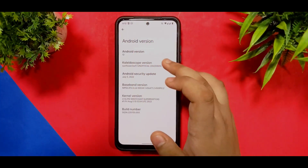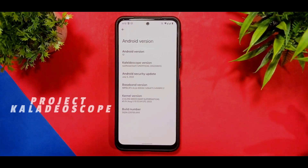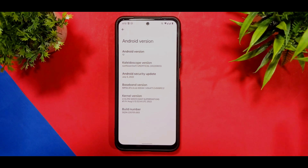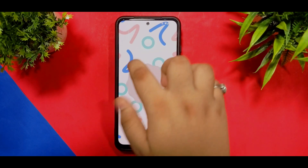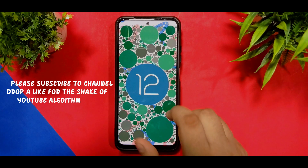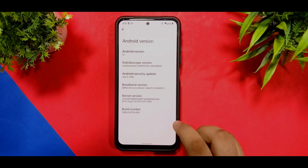Welcome back to my channel. In this video I have a new custom ROM known as Project Kaleidoscope — it was not named Sunflower Leaf. It is the unofficial build which supports Android 12L. You can see the Android 12L Easter egg, and it is running on the Android 12L kernel version, which is super fast.